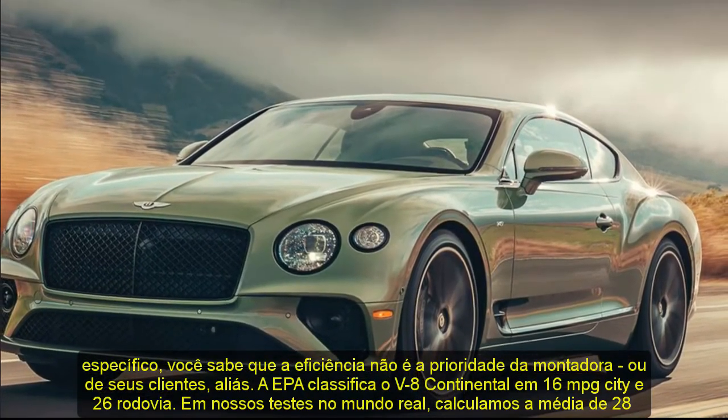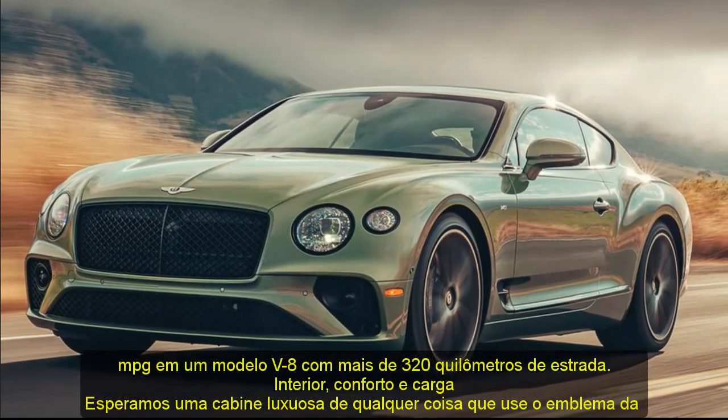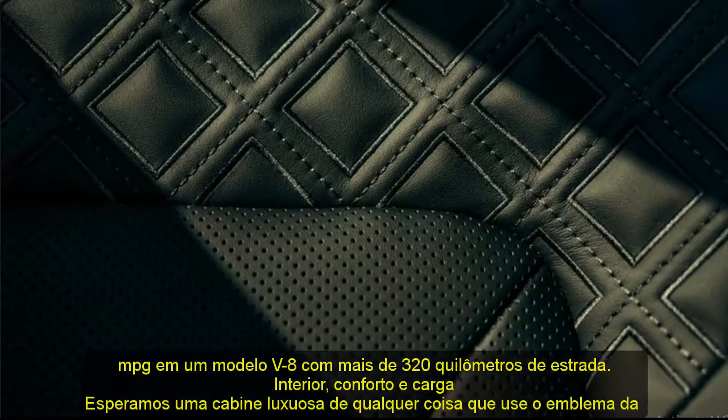In our testing, we were able to fit five carry-on suitcases in the Continental's trunk — plenty of space for a weekend away with your favorite travel companion.